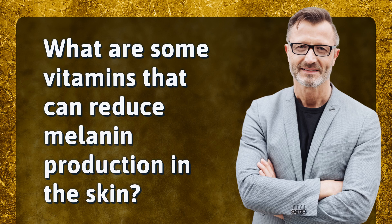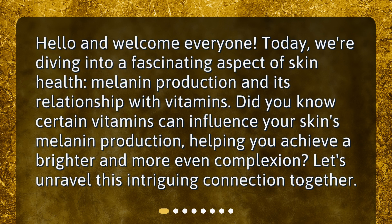What are some vitamins that can reduce melanin production in the skin? Hello and welcome everyone. Today we're diving into a fascinating aspect of skin health: melanin production and its relationship with vitamins. Did you know certain vitamins can influence your skin's melanin production, helping you achieve a brighter and more even complexion? Let's unravel this intriguing connection together.